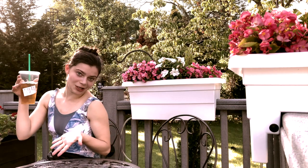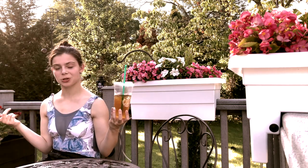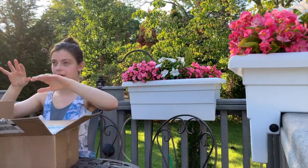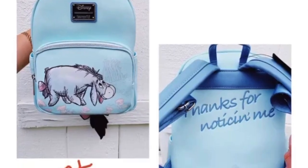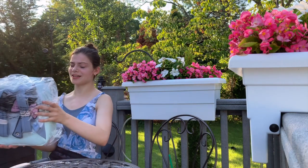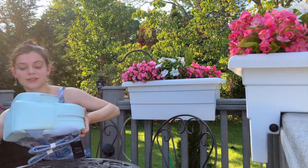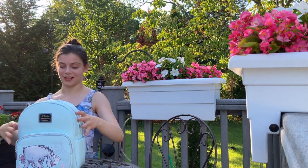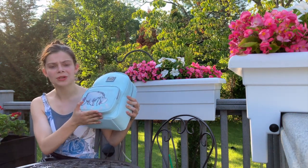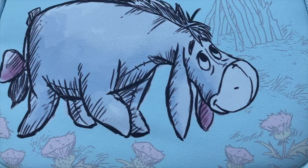Of course, being the creature of habit that I am, we have my traditional Starbucks drink — a venti unsweetened iced green tea, no water. As I'm opening this, I'm going to show you a picture of what it looks like on Instagram when I initially entered. This is so cute — I love the color, this is like my favorite shade of blue. You can see it has Eeyore on the front, which is so cute.